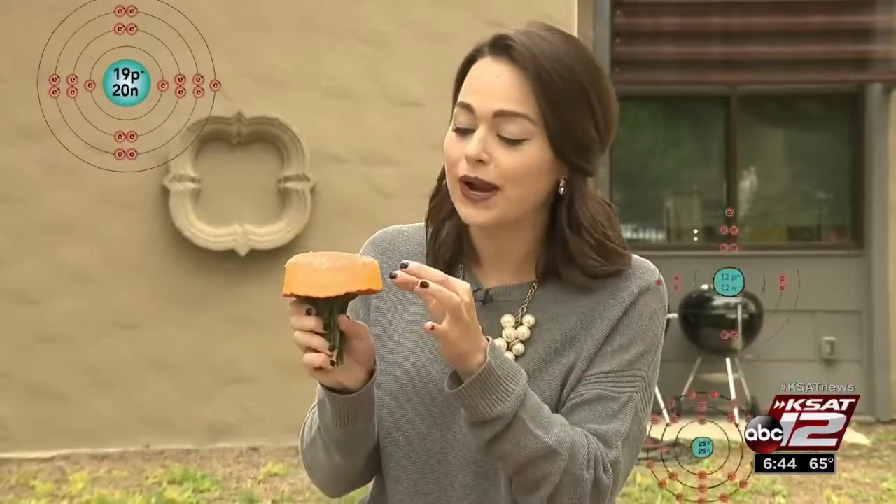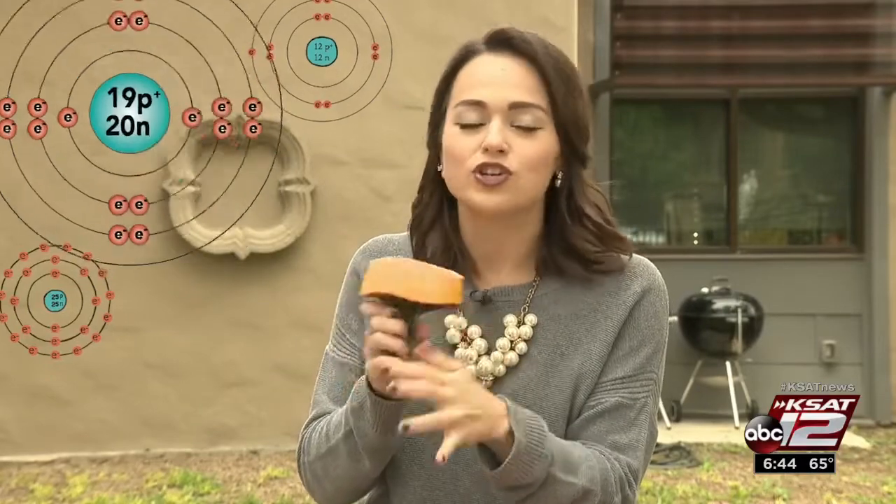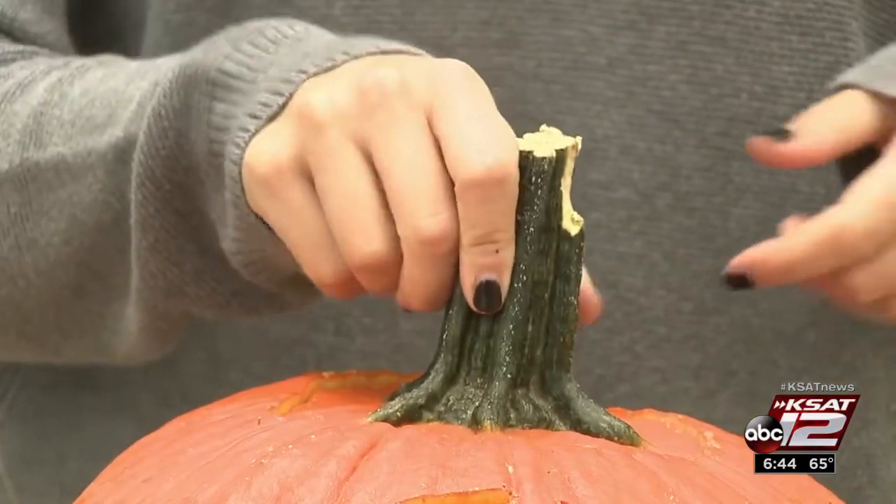So what happens when oxidation occurs? These atoms lose one electron, and that changes the whole structure of the compound. So the pumpkin you carve is going to rot eventually, but the speed at which it rots